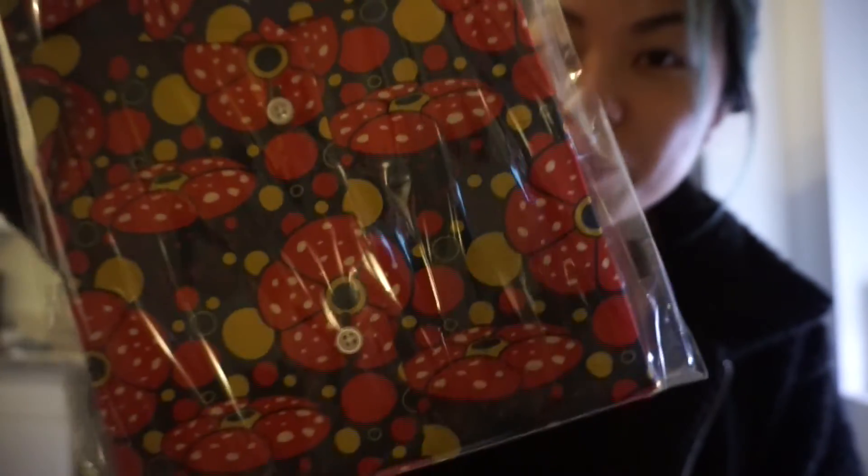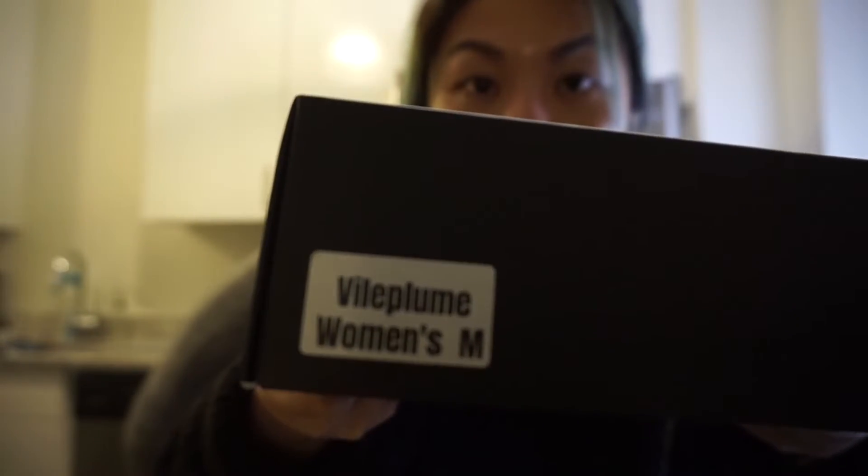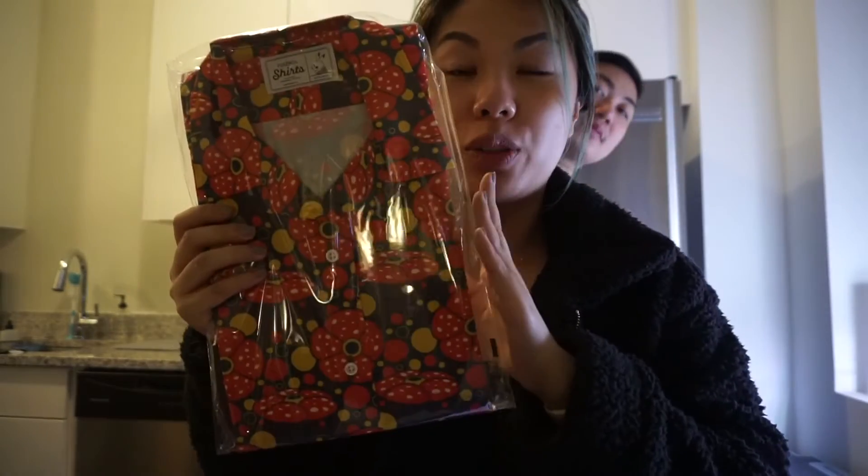Can you guess what this Pokemon is? Isn't it so cute? If you guys don't know what this Pokemon is, it's on the bag — it's Vileplume. Women's medium. I really like it a lot, and if my hair is black again it will match really well, but either way this still matches.